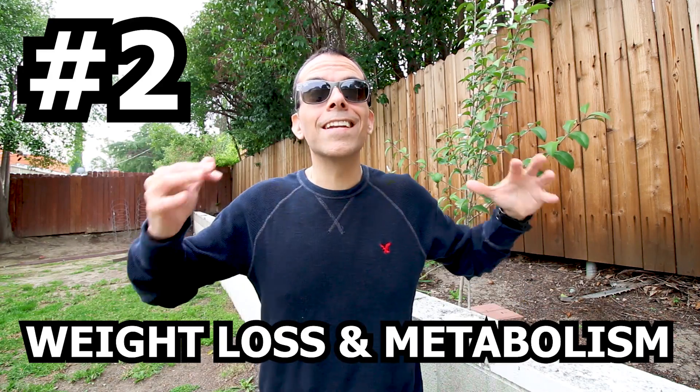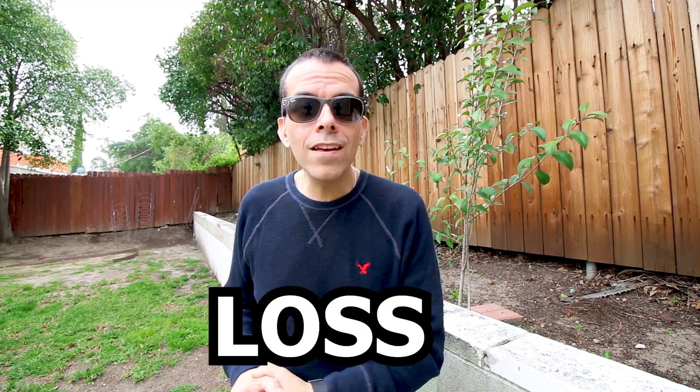Number two: weight loss and metabolism — I included both of these benefits together. Studies have shown that cayenne pepper can help with weight loss, especially when consuming it in the morning for breakfast, as it can help lower your appetite during the day so you consume fewer calories. Cayenne pepper can also boost your metabolism and aid in burning excess fat.